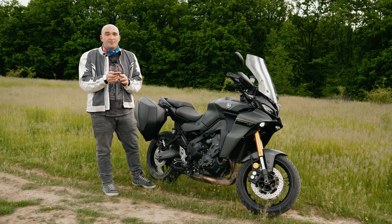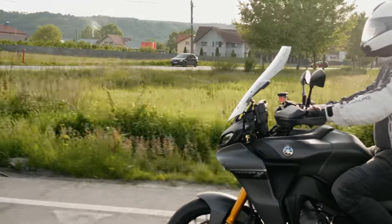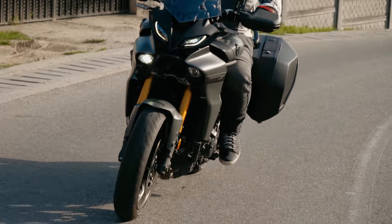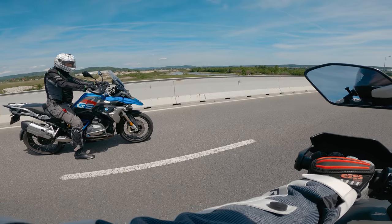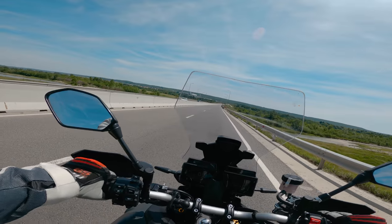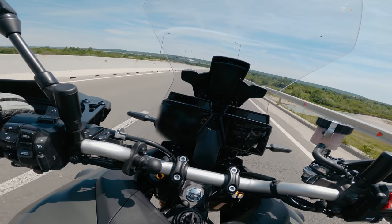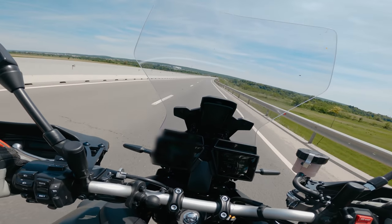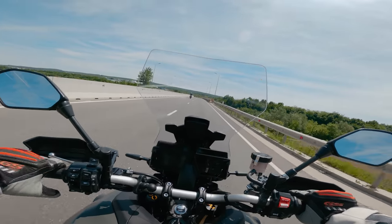Has it enough power for two-up riding, and what's the fuel range? Definitely — you've got almost 120 horsepower there; this is not a bike I would complain about for lack of power. Fuel range is anywhere between 200 and 300 kilometers depending on how you ride it. Acceleration test versus the GS — 1200 GS with 125 horsepower versus the Tracer 9 with 118 horsepower, 0 to 100 — and I consider myself the winner. There's no point in having extra horsepower if you don't know what to do with it.